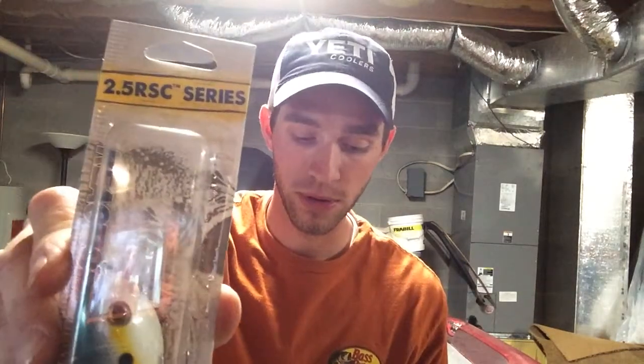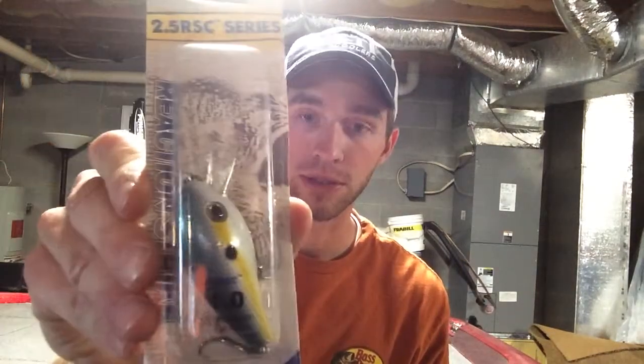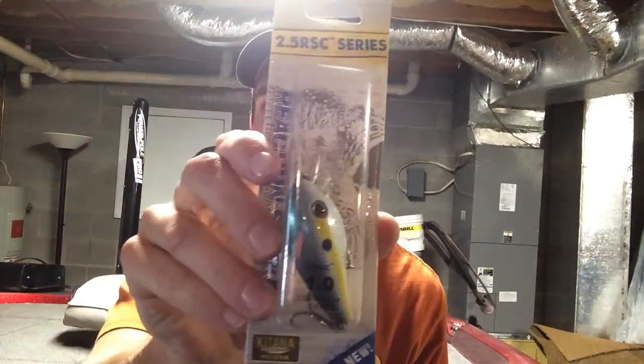Next we have the Reaction Strike 2.5 SC series. It's a quarter ounce and it dives two to five foot. It's got a sexy shad color — nice square bill crankbait. Looks like it's got a nice wobble to it. You can buy this at your local tackle store for $5.99.